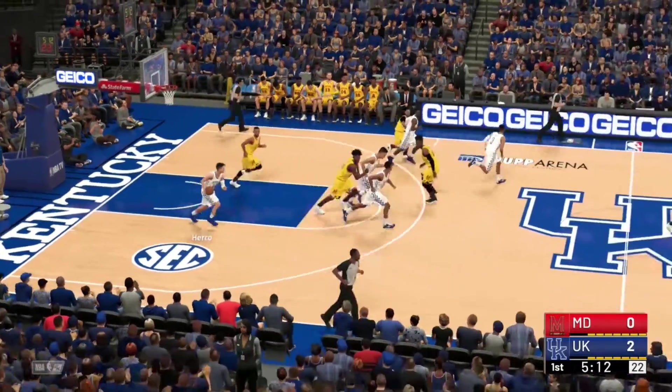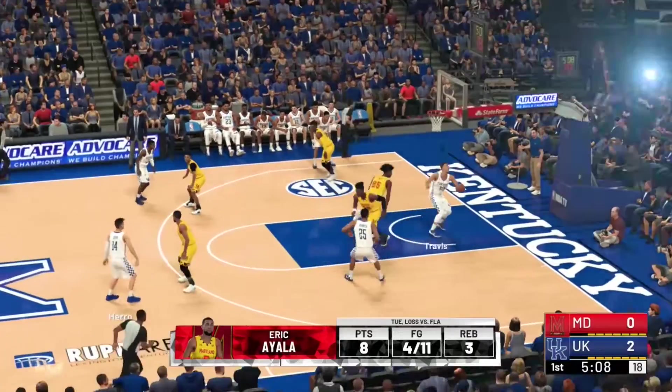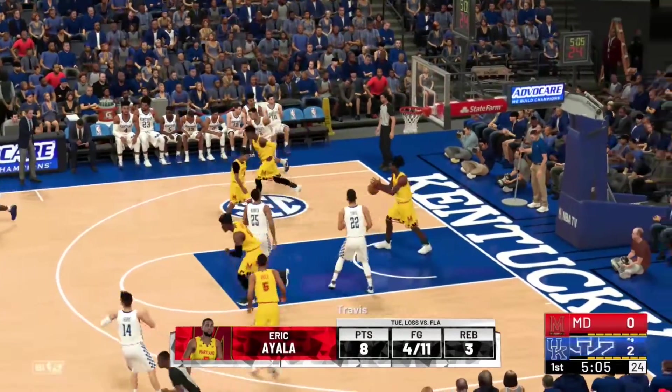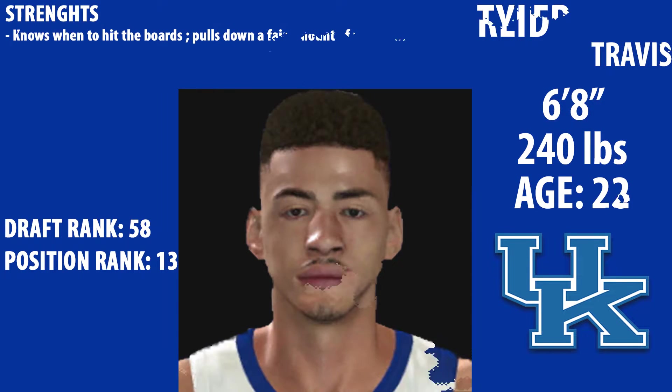Tyler Hero gets the rebound and then pushes it ahead, eventually getting a nice little dish down inside to Reed Travis. Hero is a point guard for the Wildcats. He hits threes with consistency, looks like he can contribute right away for any team, and he can create his own shots against defenders. He's projected to go at number 32 right now to the Warriors and he's the number 10 point guard in the draft.